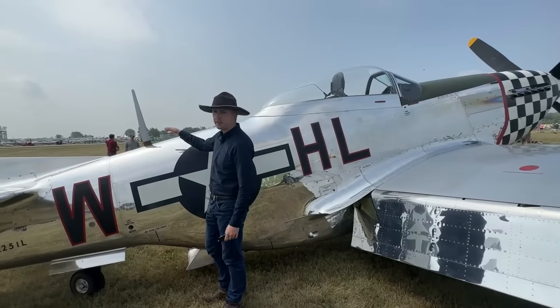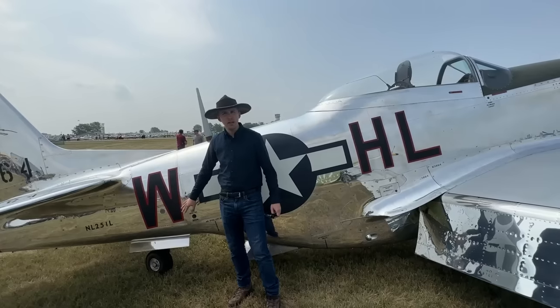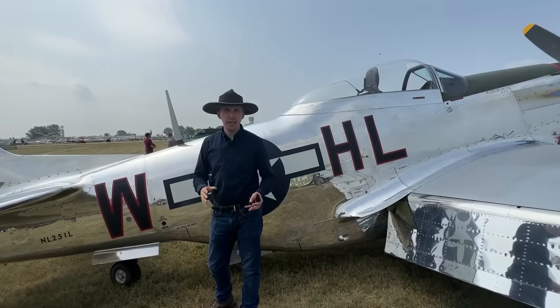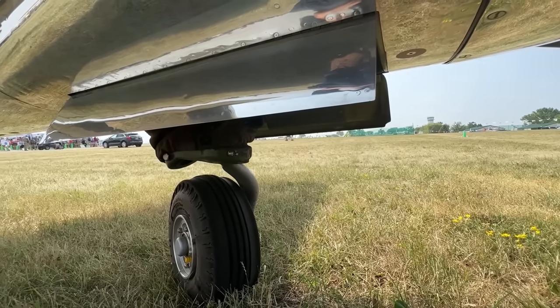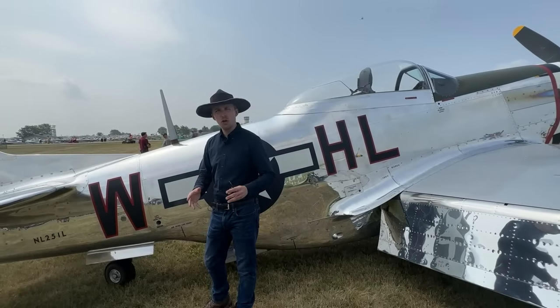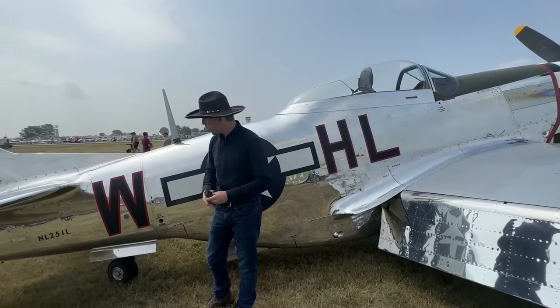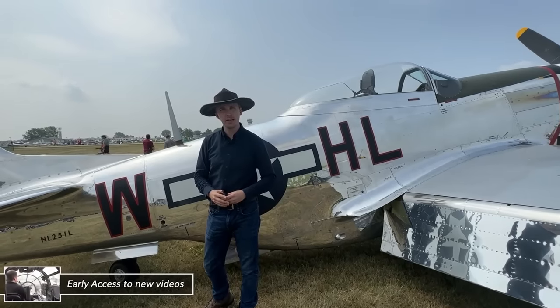Moving then to the tail, notice the mast antenna, and then we have a retractable tail wheel. Not all P-51Ds had a fully retractable tail wheel — that was apparently phased out at some point in production. I'm not quite sure why; maybe it simplifies the production process. If one of you has a source on that, let me know.